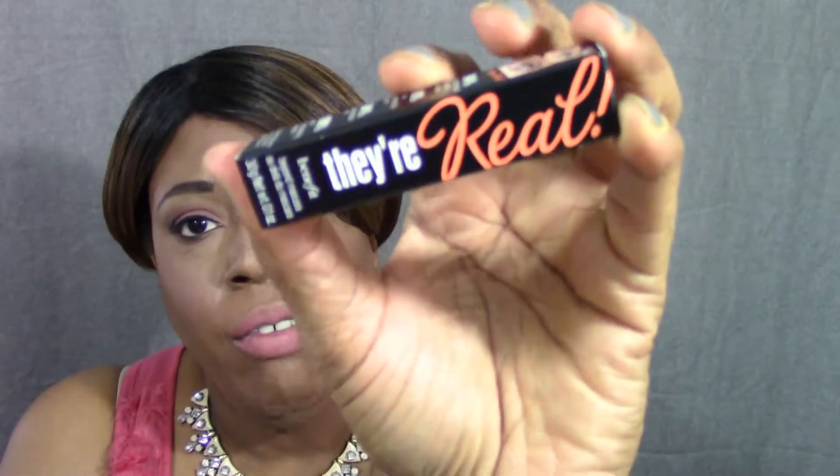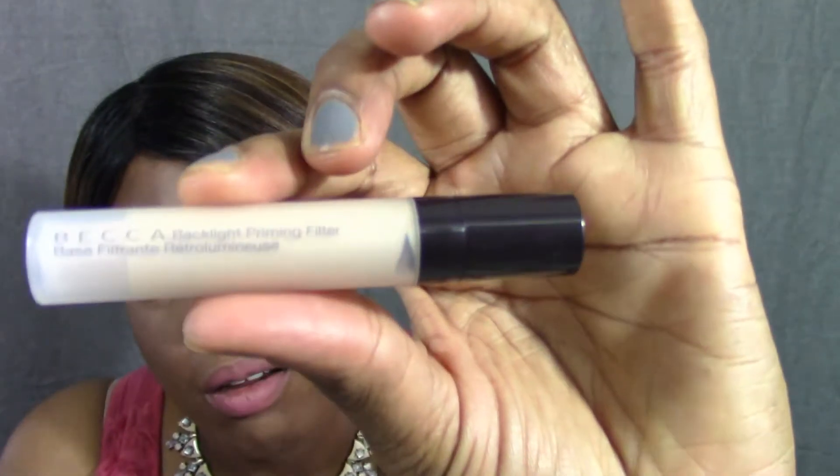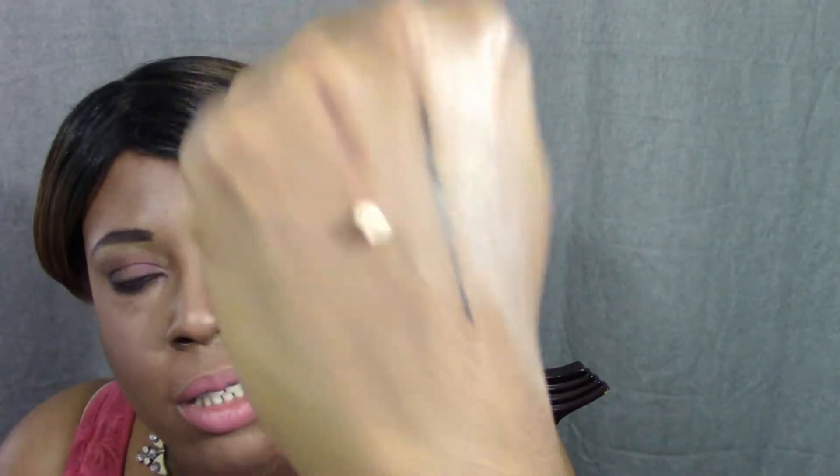Next, I love this one — I have a full-size version. It's the They're Real Mascara from Benefit, $24. There are so many good things you can say about it — love this mascara. After that is the Becca Back Light Priming Filter. It's like a soft beige, and it does give a shimmer, so be aware of that.